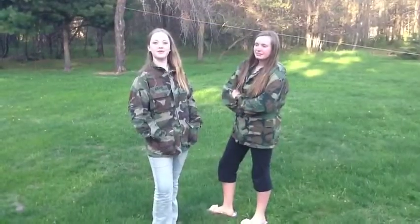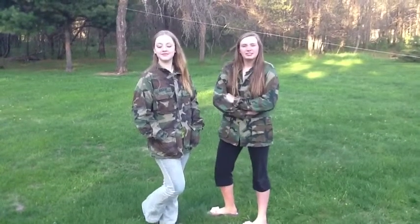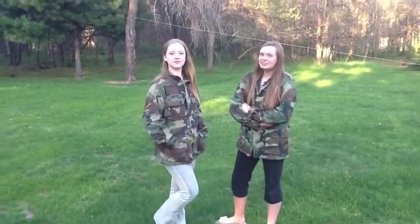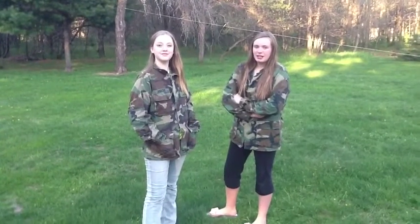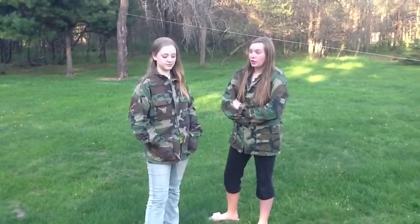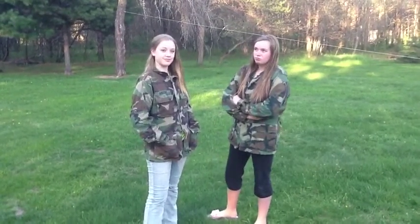Another World War I weapon was guns. There were many different types of guns used, including but not limited to rifles and shotguns. There was also the sidearm pistol. These guns were the best close-range weapon possible in this war.